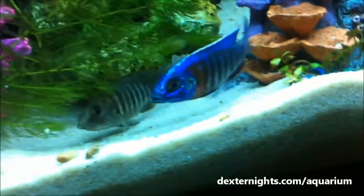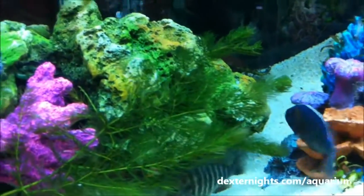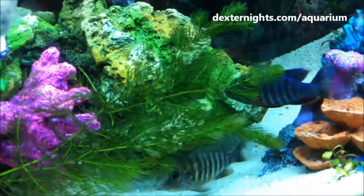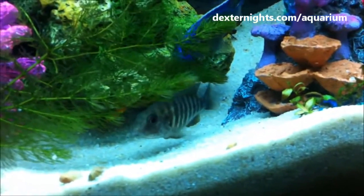This female has already picked up around 20 eggs, and that's normal in the cichlid world. This is typical cichlid mating behavior — not just for Malawi peacocks, but generally all Malawi cichlids.